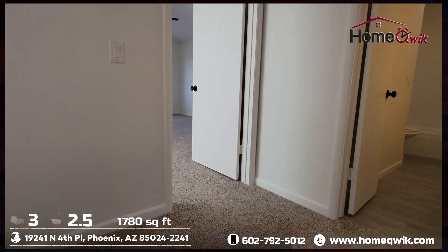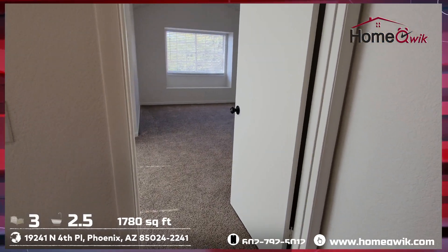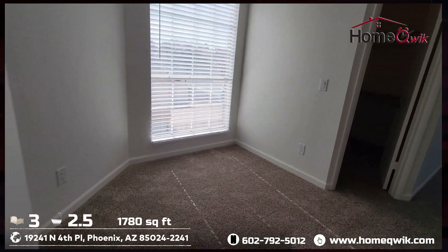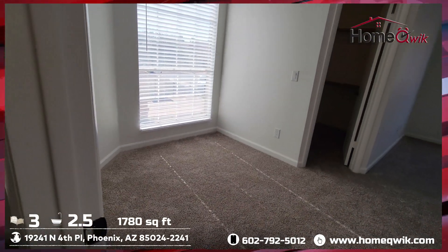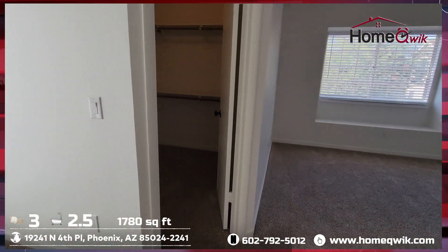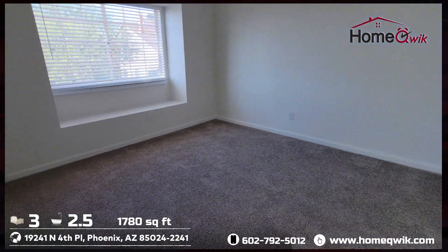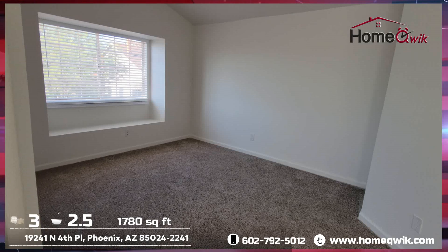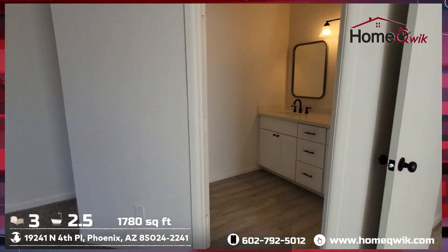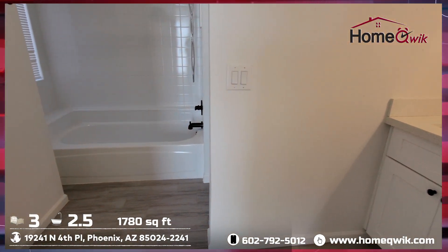Taking the last couple steps upstairs. Leaving the tile behind, we have carpet now in the bedrooms. Straight ahead, we'll walk into the master bedroom. Nice little nook here — maybe a little office or a reading area. Spacious walk-in. Nice space here. Alcove in front of the window. Dual sinks in the bathroom, matching the kitchen.